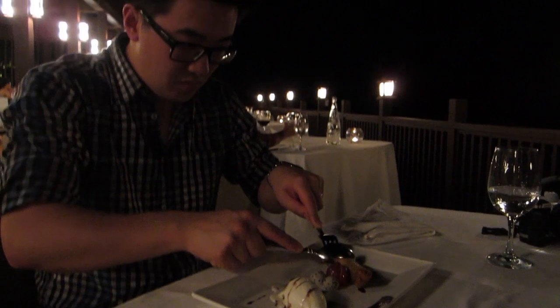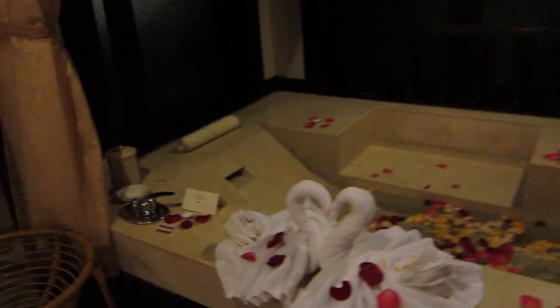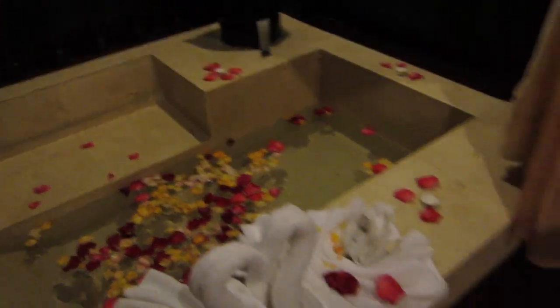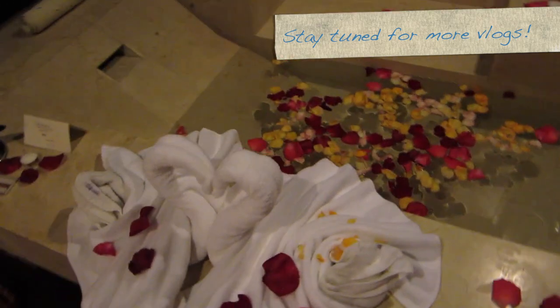Phil's going to try his dessert. This is a chocolate spring roll — looks very interesting. It's so humid the ice cream is melting. Here we go, the moment of truth. Mmm, yum! We just got back to the room and have discovered that they've made up a little spa setup with rose petals and things for us, which is really nice.